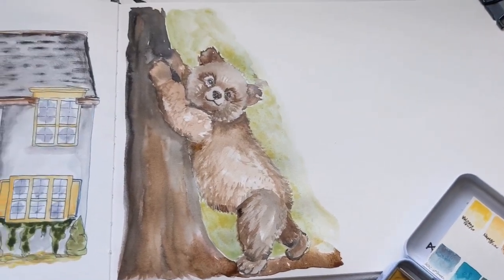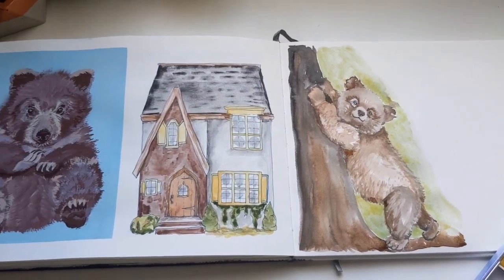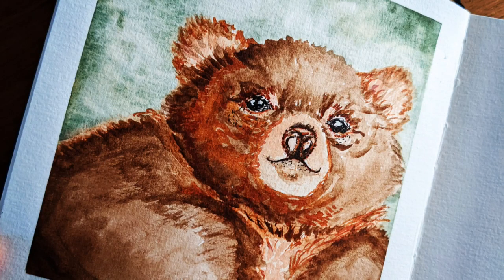I hope you enjoyed this video. Make sure you're subscribed, like the video if you enjoyed it, and leave me a comment — I'm really going to be watching like a hawk. I want to know what you think. Until next time, remember: create something cute!